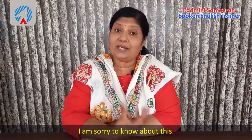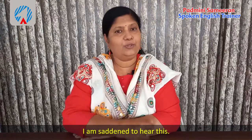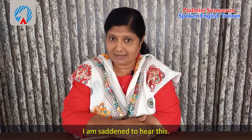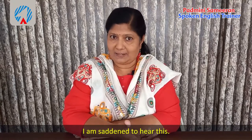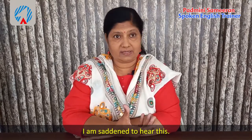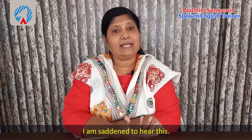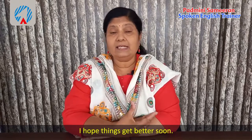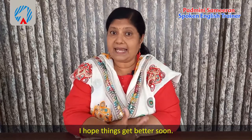This shows that you really mean it. The next expression is 'I'm saddened to hear this.' When somebody passes away in someone's family, you can say 'I'm saddened to hear this.' Or when something is going really wrong with someone, you can say 'I hope things get better soon.'